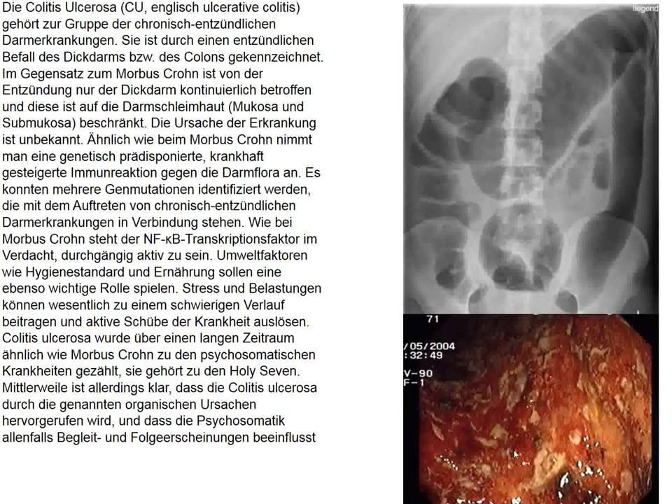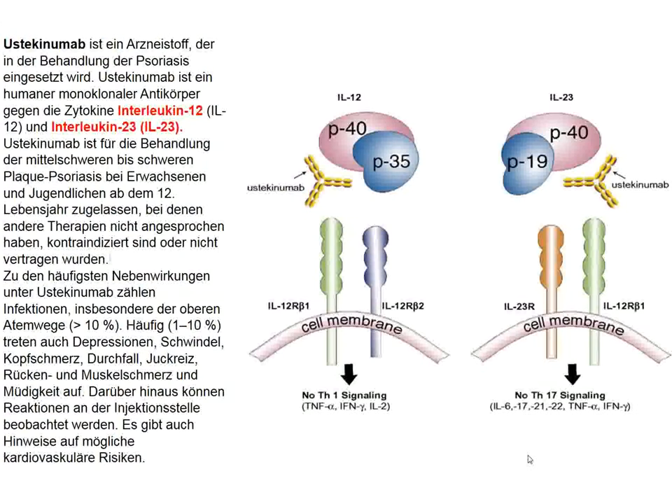Looking through a colonoscope or sigmoidoscope, there is a very friable mucosa with many episodes of bleeding and perhaps the development of pseudopolyps. This belongs to an entire spectrum of inflammatory bowel disease — on one end Crohn's disease, which is more of a granulomatous condition, and on the other extreme, ulcerative colitis.